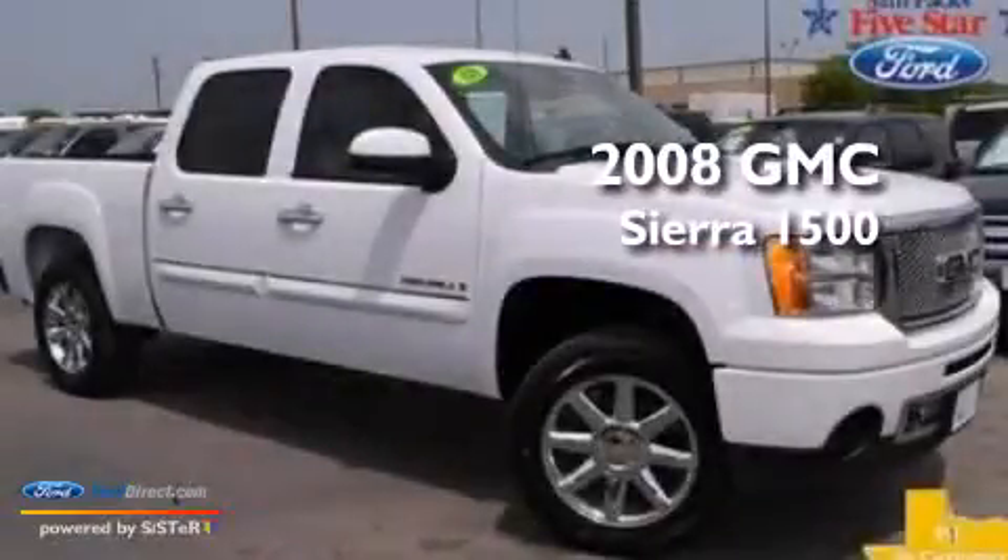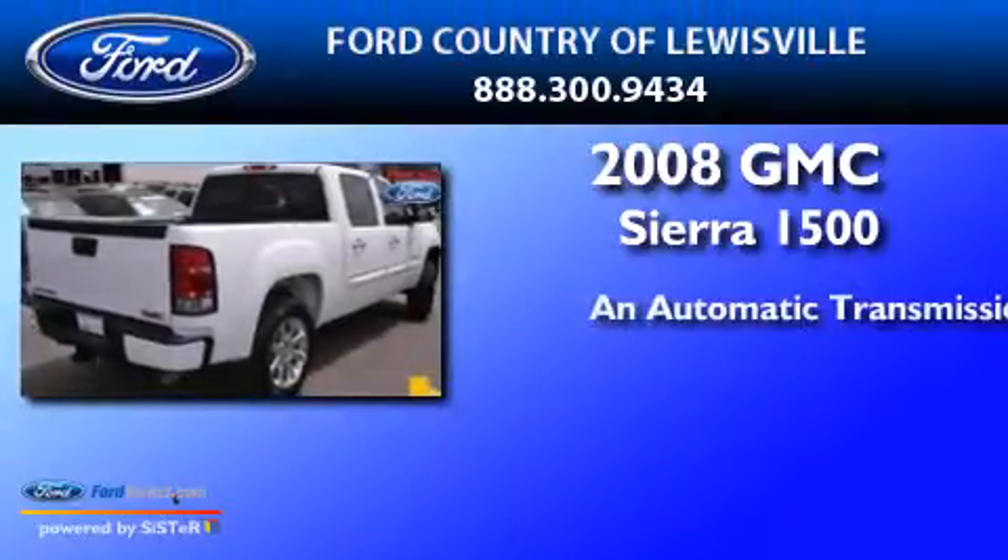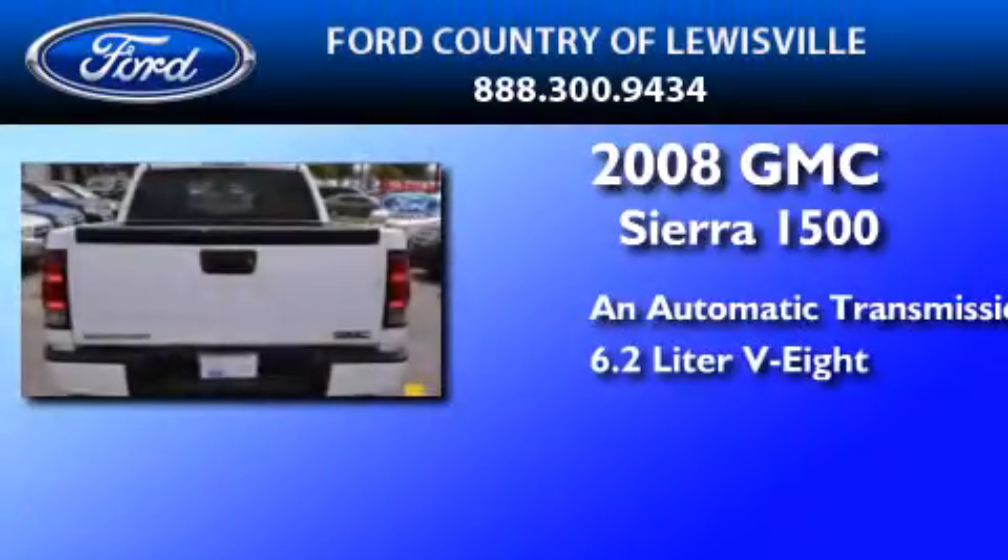This is a 2008 GMC Sierra 1500. This truck has an automatic transmission and a 6.2-liter V8.